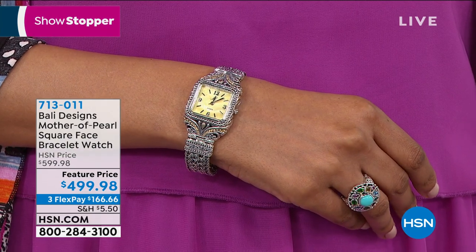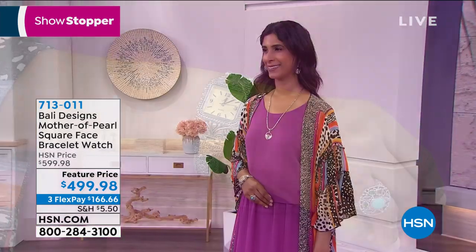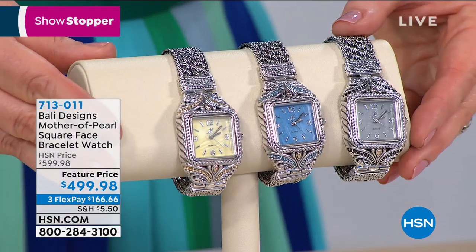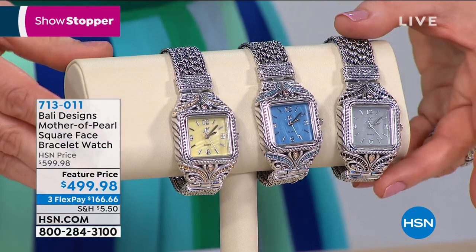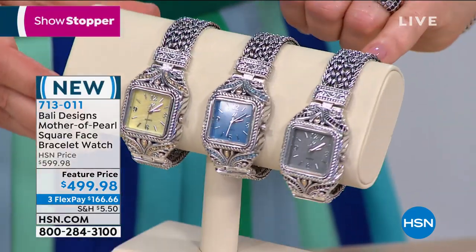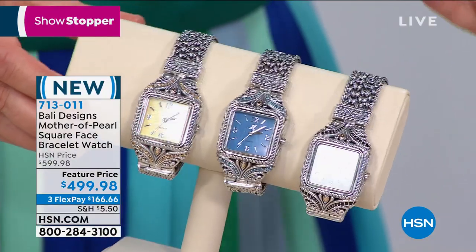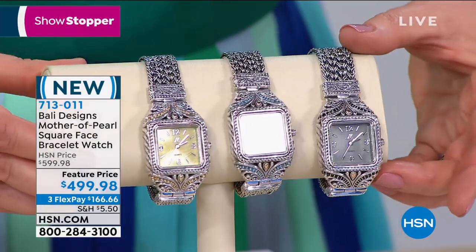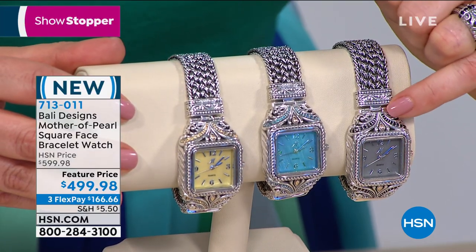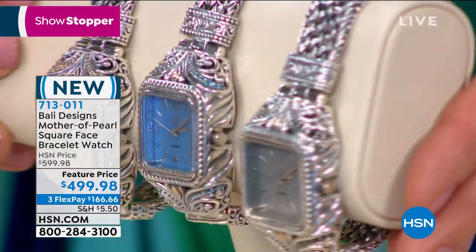In less than 15 minutes, we're looking at it on Nadia's wrist — take a look at this mother of pearl square face bracelet watch. This is our showstopper. It looks like a four-row hand-woven bracelet. This is sterling silver, this is 18-karat gold, and you have your choice of gemstones. This is quite possibly one of the most luxurious timepieces Robert has ever made.